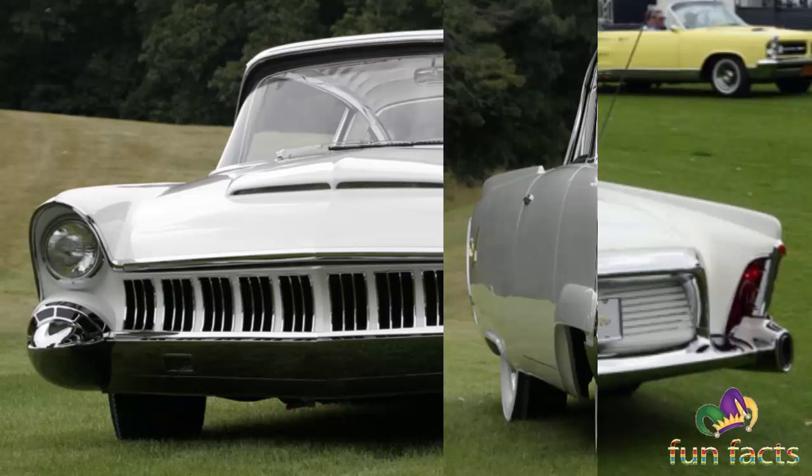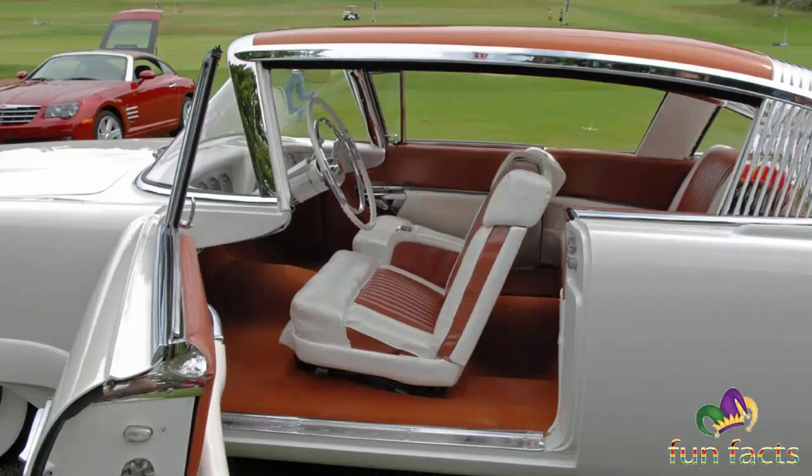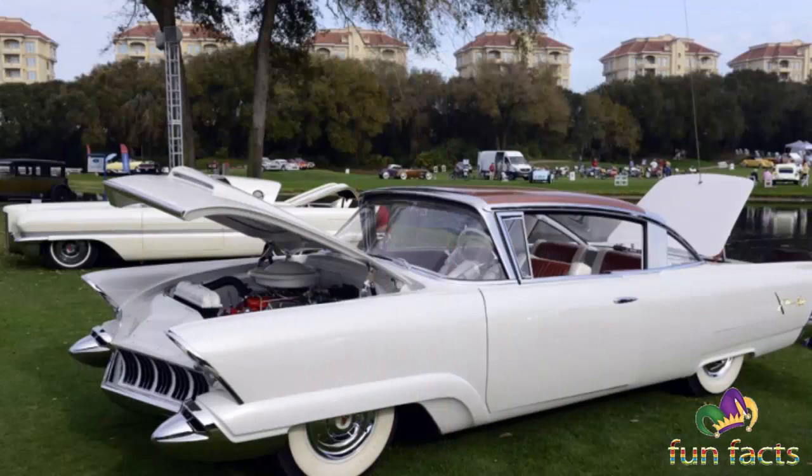Much of the car's appearance and styling cues were later used on the Lincoln Premier, the Lincoln Capri, the Mercury Montclair, the Ford Crown Victoria, and other Ford and Mercury products during the mid-1950s. The concept model was built by Creative Industries of Detroit on a modified Mercury frame with a 1954 Mercury 312 cubic inch 5.1 liter V8 engine with dual exhaust.